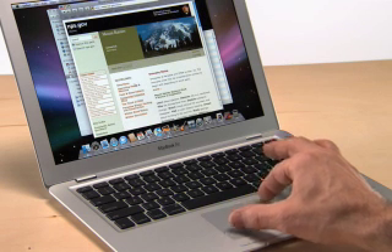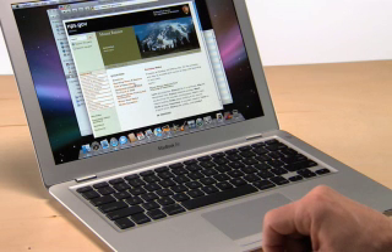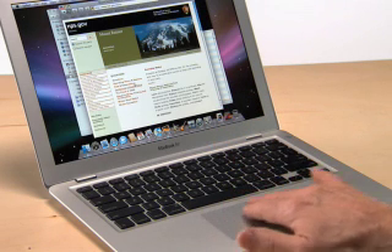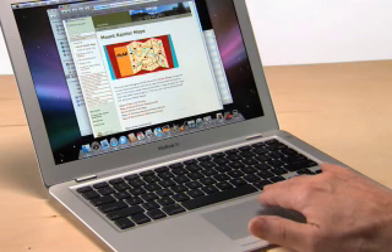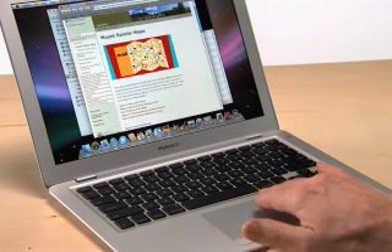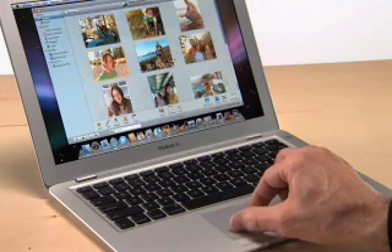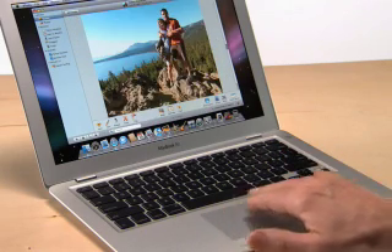To move back and forth through web pages, instead of hitting the forward and back buttons, you can use another gesture called Swipe. Just use three fingers together. To page forward, swipe from left to right. To page backwards, swipe from right to left. These gestures work in iPhoto too. You can pinch to get a closer look at a shot, and swipe to move through a photo slideshow.